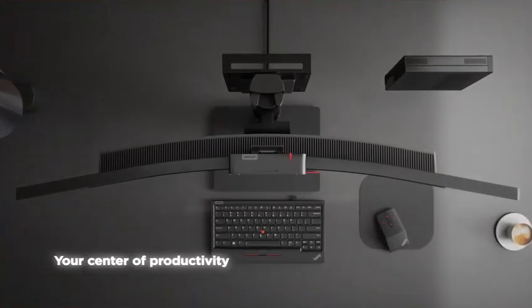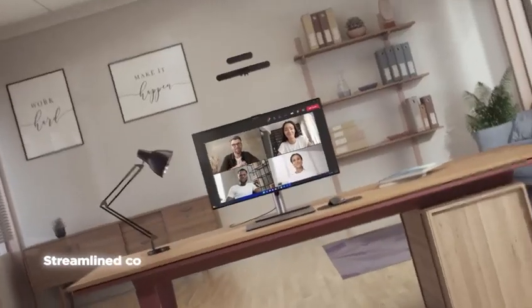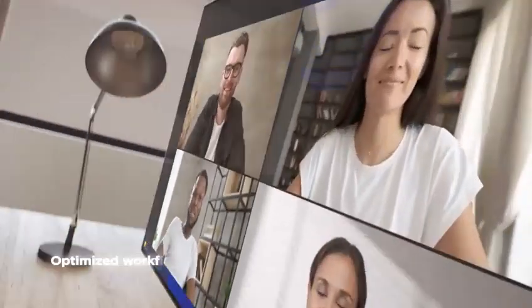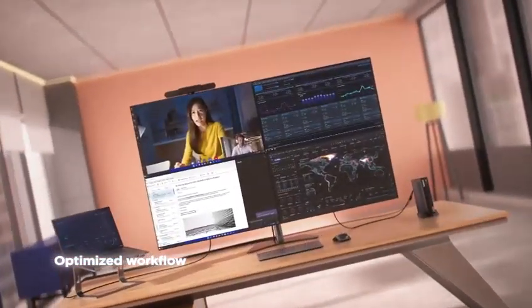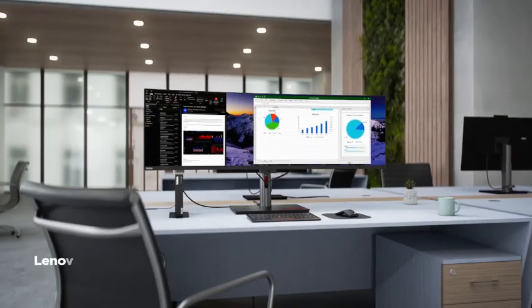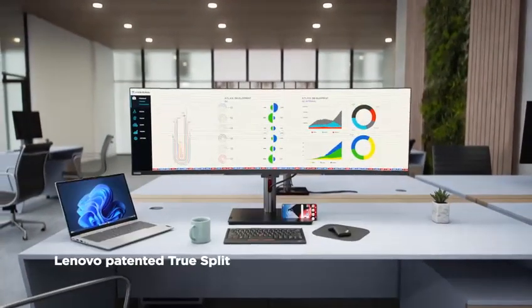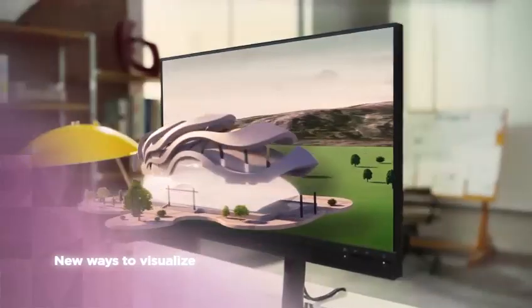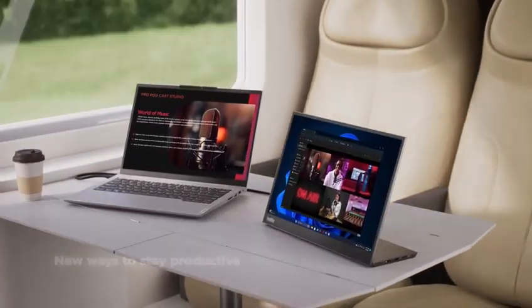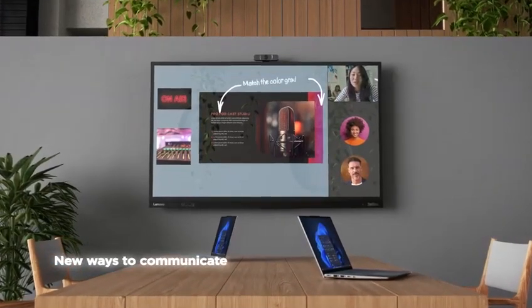A ThinkVision can be your centre of productivity. It's a unified design for work and communication, and an inherent part of what informs and motivates us. From day one, we have strived to be pioneers of the latest innovations, finding new ways to construct and visualize, modernizing the way we work and keeping communication at the forefront.